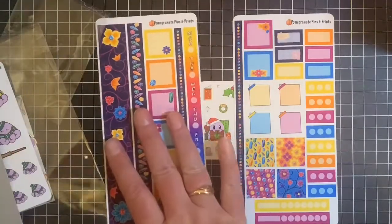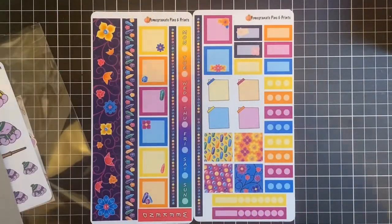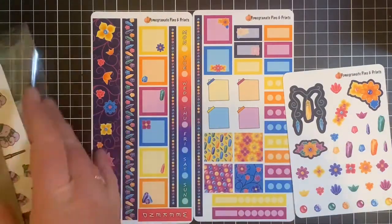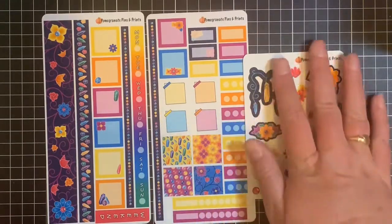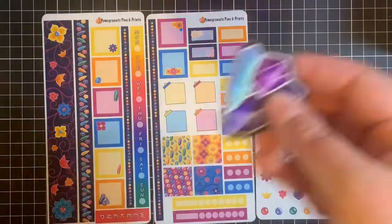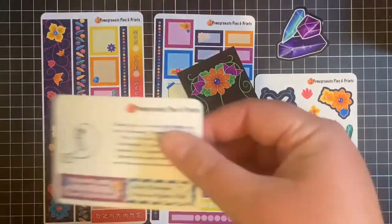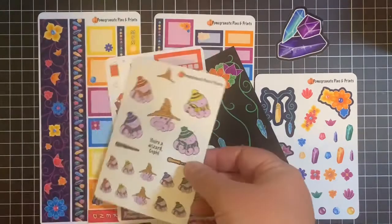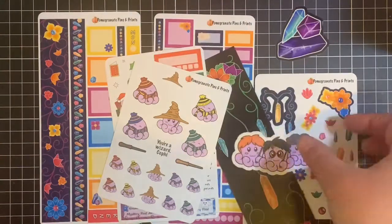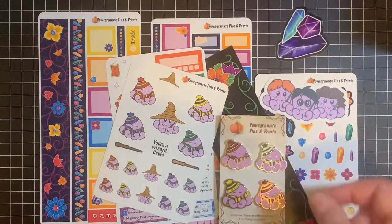I'll shift this out of the way for a bit and I'll spread this out so we can see what it is. So we've got the kit, the deco sheet, the decal, the bookmark, the little freebie, and of course the order freebie. And then with that is the pins. Move them up so we can see them all. And there we go — so my latest haul from Pomegranate Pins and Prints.